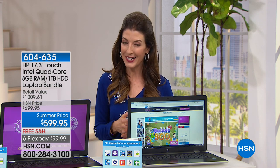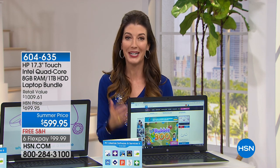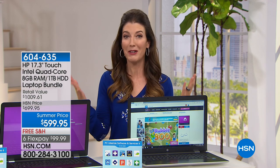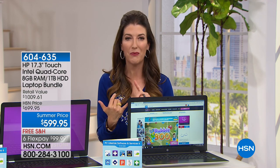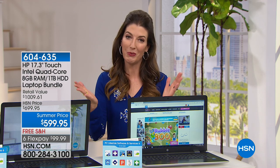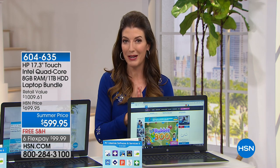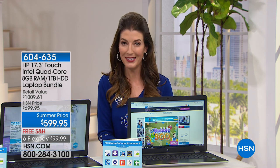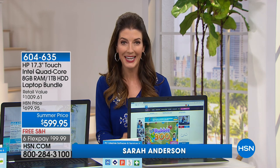This is the HP touchscreen that includes three of the biggest brand names in electronics. You're getting HP, the number one computer manufacturer in the country. You're getting Intel — the best, fastest, cleanest processor on the planet. And you're also getting a Windows operating system. We've made it super easy to get this home today with a fabulous summer price down to $599.95, with free shipping and handling.